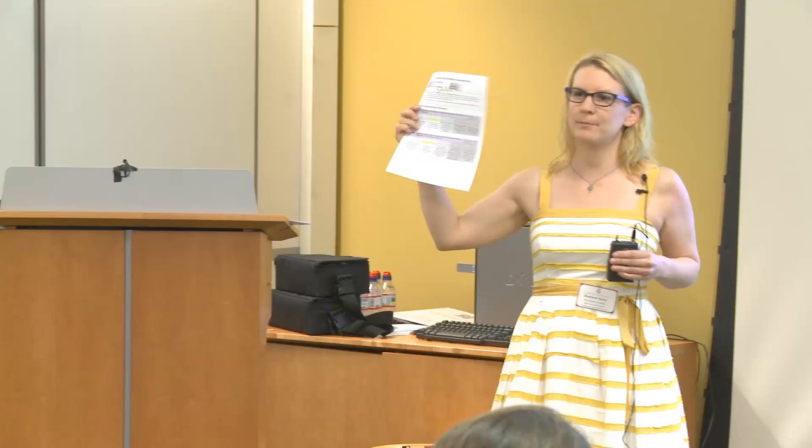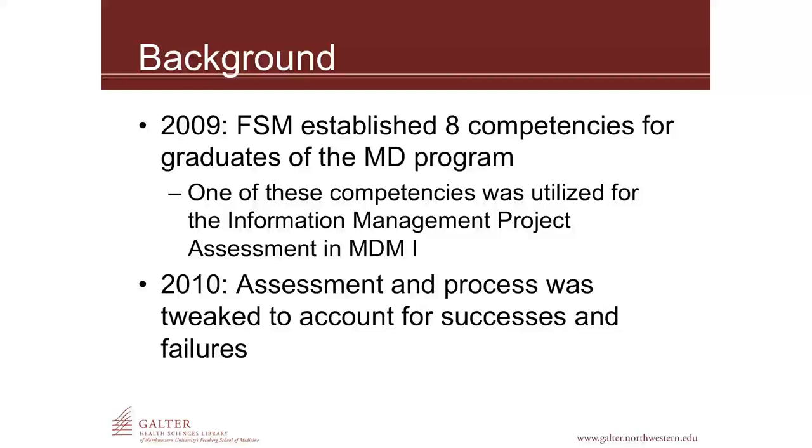The color handout is the feedback form that I'm talking about. On the front page you'll see the two competencies that I'm talking about — these are competencies that are assessed. Any faculty member in the medical school that is assessing an information management competency uses this form; I didn't create it, it was created by the medical school. In 2009 I was in the first year for the assignment and the first year for the competency. In 2010, I tweaked things based on what I learned — what worked and what didn't.